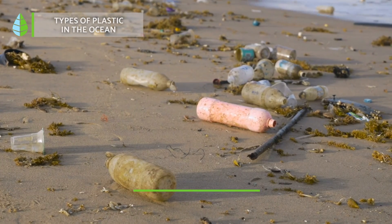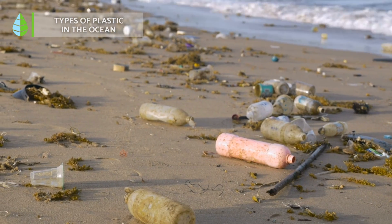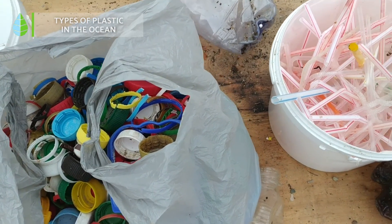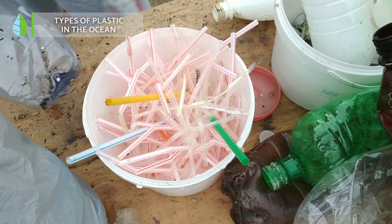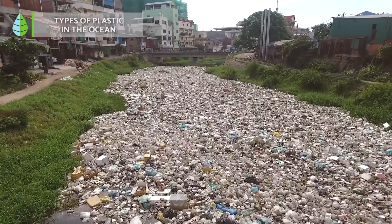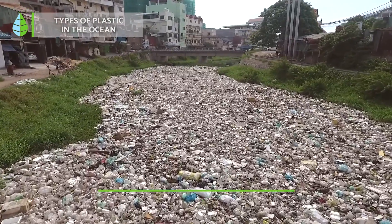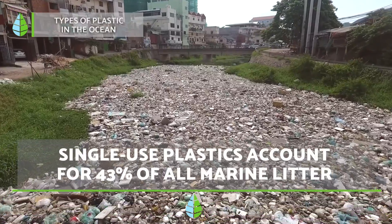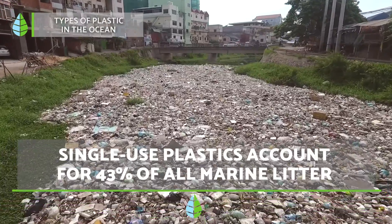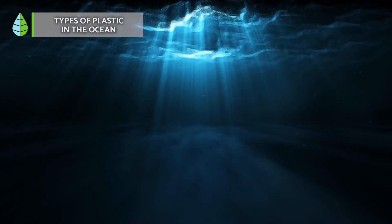The most common single-use plastics found on beaches and the seabed are lids, bottles, cigarette butts, cotton buds, snack wrappers, hygiene items, plastic bags, Tupperware, straws, plates, glasses, balloons, and food containers. These products represent 86% of single-use plastics, or 43% of all marine litter. Some have even been found at 10,000 meters in depth.